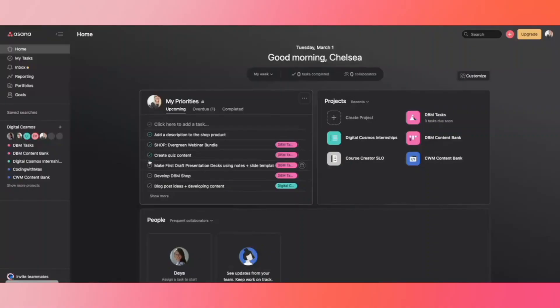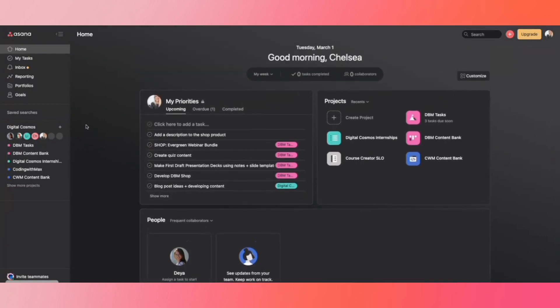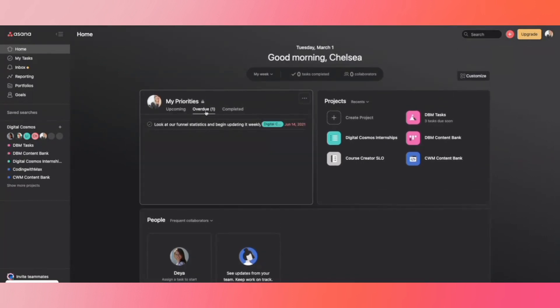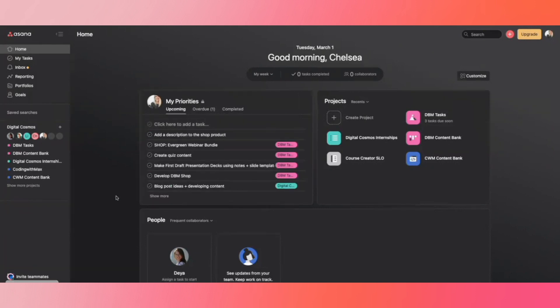First up is Asana. Asana is a cloud-based project management tool that allows you to manage, collaborate, communicate, and organize tasks and projects. It's especially great when handling multiple projects at a time, which for most businesses is always the case. Asana is my ride-or-die — it's the one I've used most often for clients, it's user-friendly, easy to get started with, and has a great free plan. I have many clients who only use the free plan.